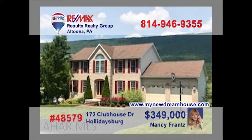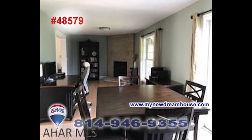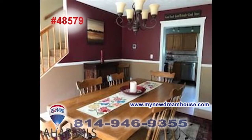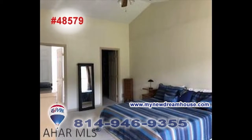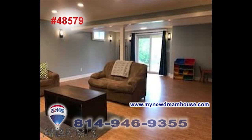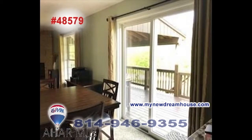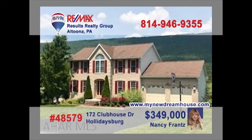You simply won't believe your eyes when you see this Holidaysburg home, presented by Nancy Frantz. Stylish details and well-imagined design elements are incorporated into every room of the home. Elegant and wide-open spaces for entertaining or daily life. Upgraded flooring, vaulted ceilings, and contemporary craftsmanship are just some of the finer points found here. Contact Nancy right away, or head to MyNewDreamHouse.com for the details.